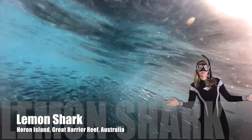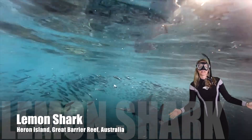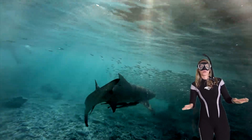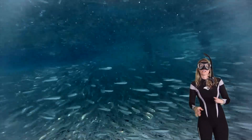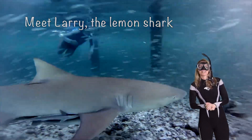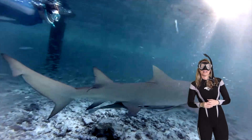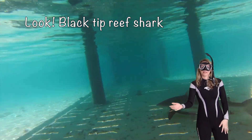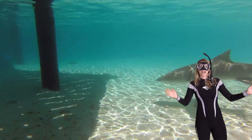Thanks for taking a dive with me. Let's learn about lemon sharks. Now, lemon sharks are not typically aggressive towards humans at all, which means they're super docile. Here we have Larry the lemon shark. Look — a blacktip reef shark! They're often hanging out with Larry in the lagoon at Heron Island.